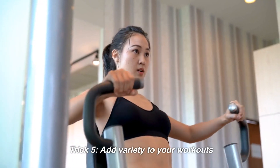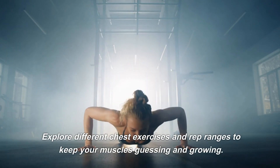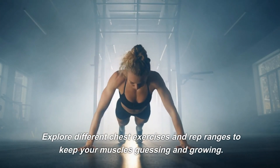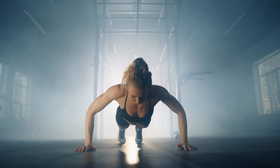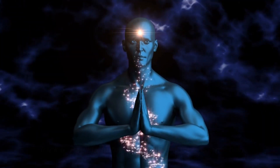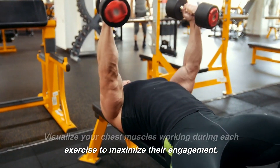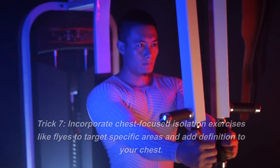Trick 5: Add variety to your workouts. Explore different chest exercises and rep ranges to keep your muscles guessing and growing. Trick 6: Pay attention to the mind-muscle connection. Visualize your chest muscles working during each exercise to maximize their engagement.